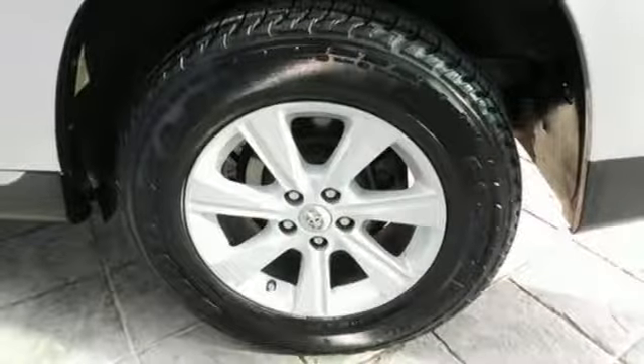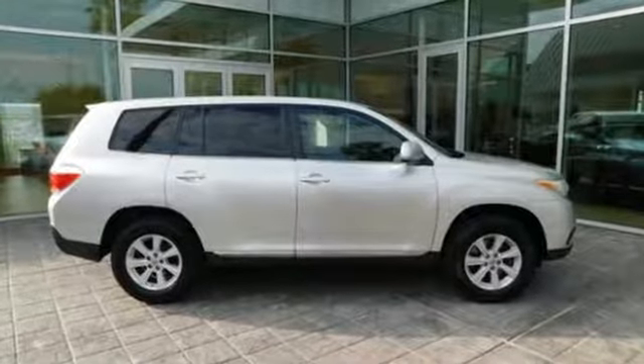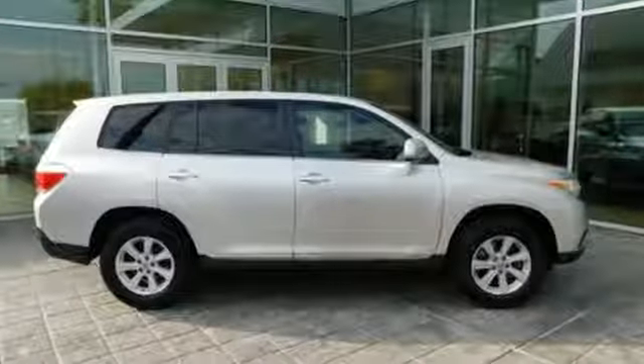Comfortable, convenient quality. Toyota. Someone's going to drive this fantastic vehicle off the lot. It should be you. Test drive it today.